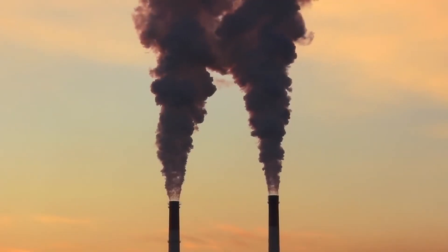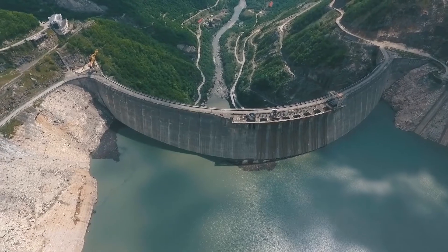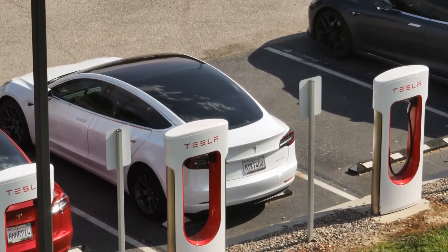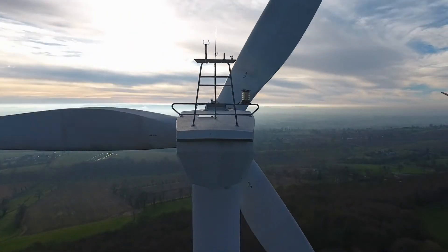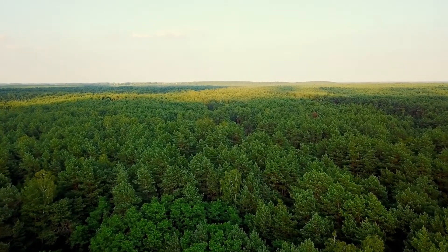In conclusion, while the problems associated with fossil fuels are significant, the rise of renewable energy and sustainable technologies offers hope. By making conscious choices and supporting green initiatives, we can steer our planet toward a brighter, cleaner future.